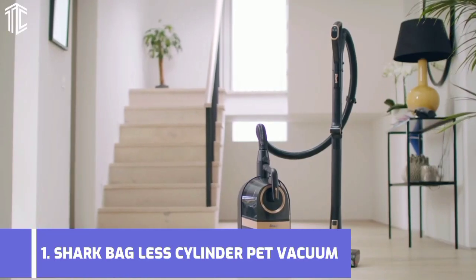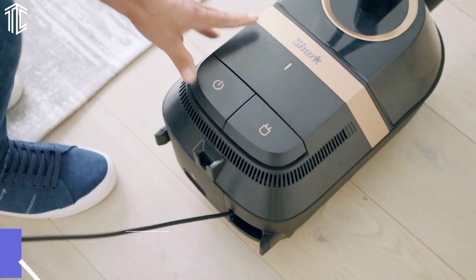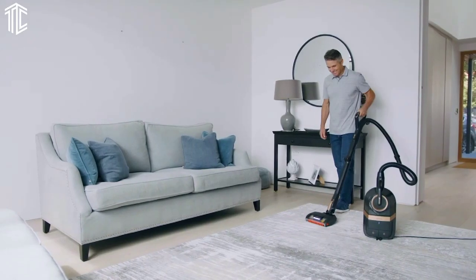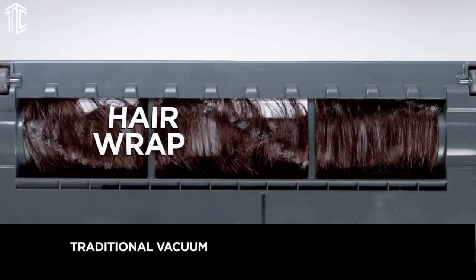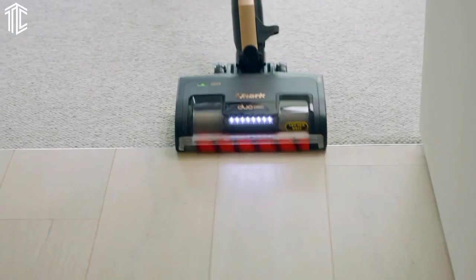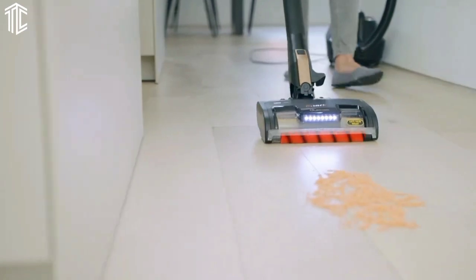Our next product is the Shark Bagless Cylinder Pet Vacuum. This cylinder vacuum has a worthy spot in this guide for so many reasons. Shark is a renowned brand of vacuum cleaner which rivals Dyson with its cordless range, while offering something different with its corded vacuums. Because it's a Shark, it is packed with familiar features such as a flexible wand and an anti-hair wrap brush roll, which are always useful to have on a vacuum cleaner.